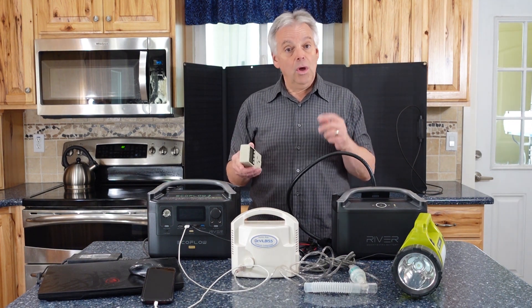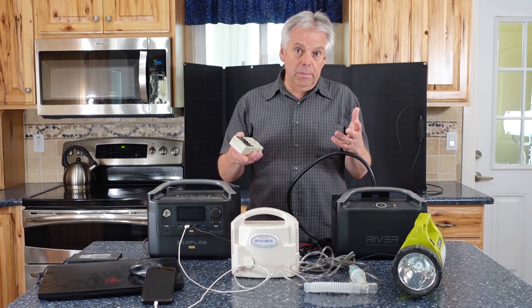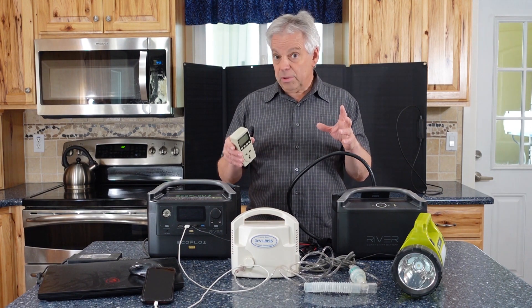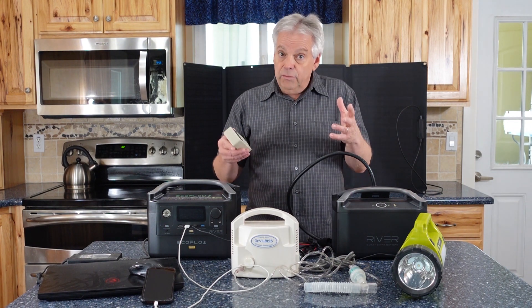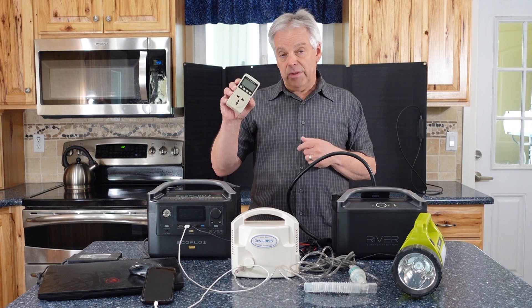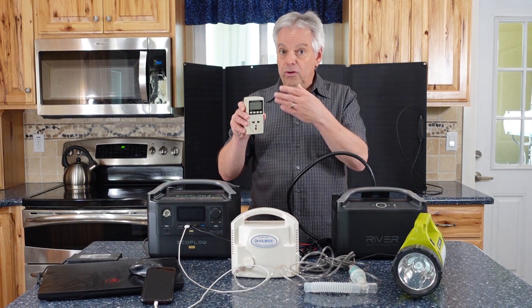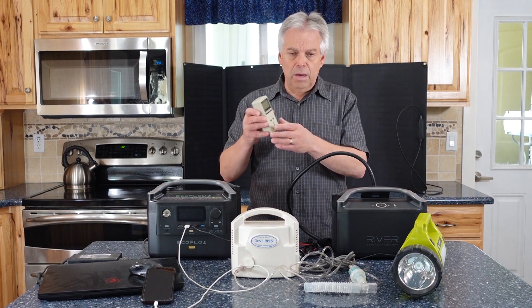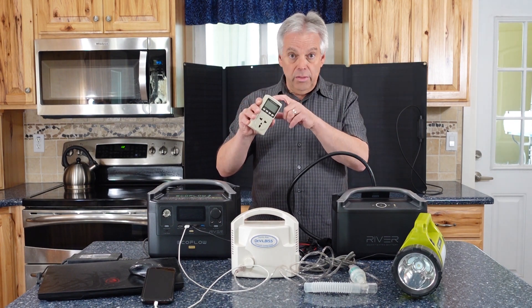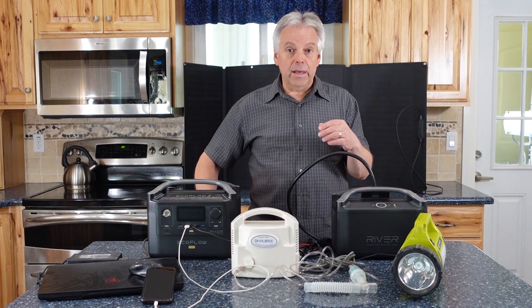There are a couple of ways to figure out how much energy your appliances are going to use. One is by looking on the label — it will often tell you how many watts they're going to use, though sometimes it's not terribly specific. You can also look it up online, or you can use something like a power meter, which will tell you instantaneously how much it's using and how much it uses over time.